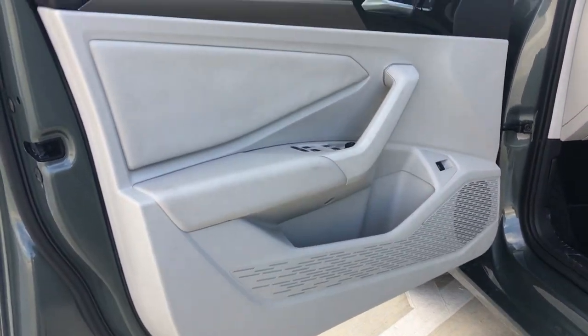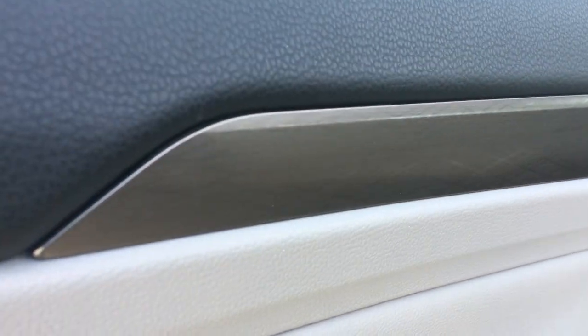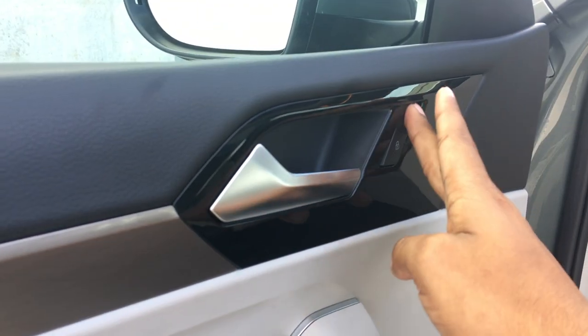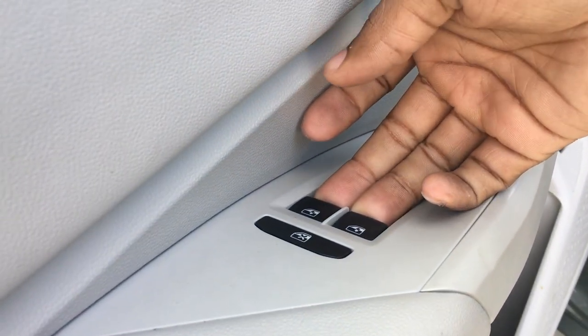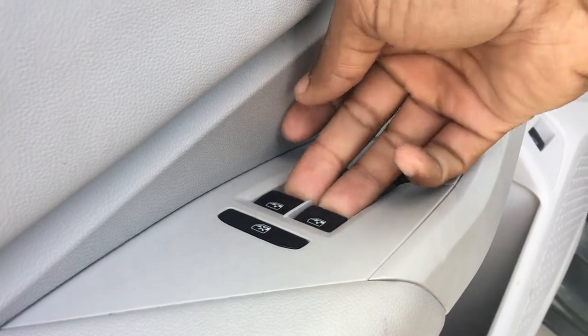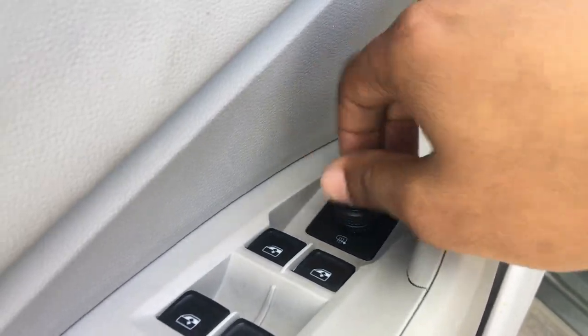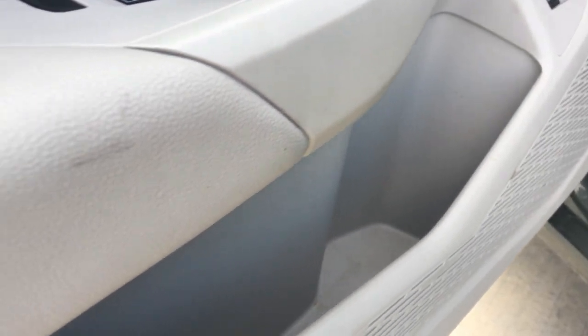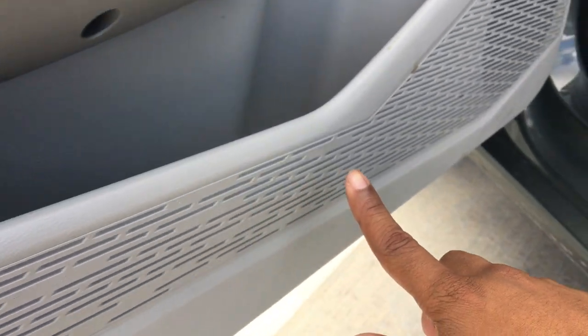Starting at the door, it's a pretty simplistic design. You've got some leather padding, an interesting weave pattern, soft touch up top, and piano black with your lock and unlock buttons. The window buttons feel a little on the cheap side — just basic black plastic. You do have heated mirrors. There are pretty deep cubbies, though they get a little thin toward the back, and there's an interesting pattern that runs right into the speaker.